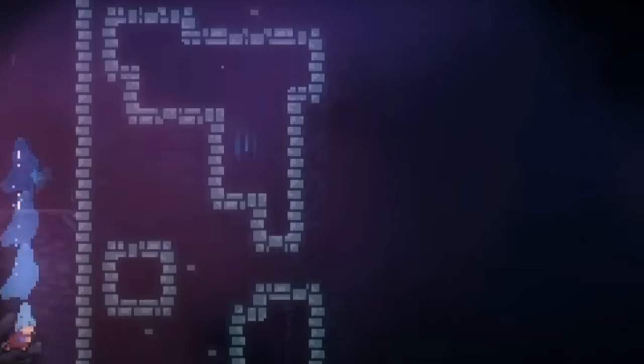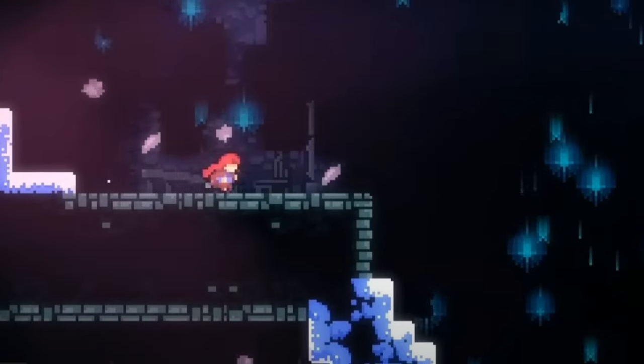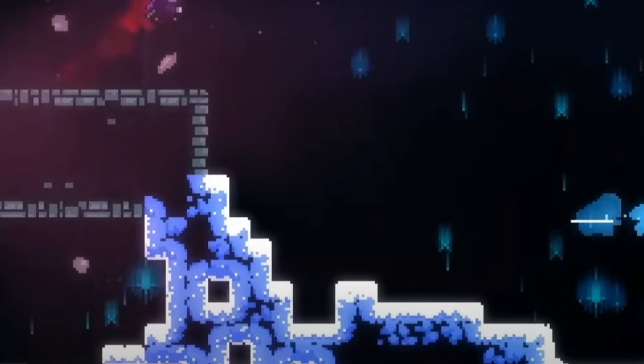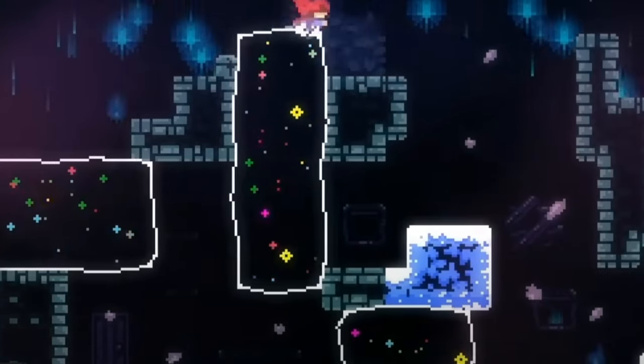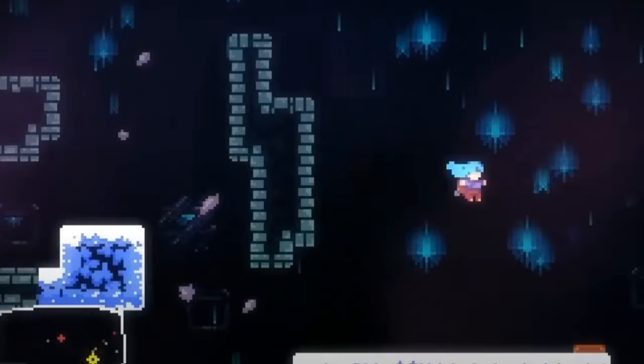Number three: Celeste is rare because it combines challenging gameplay with a deep emotional story about mental health. Unlike many platformers, it not only focuses on jumping and climbing, but also encourages players to face their fears and learn about perseverance.